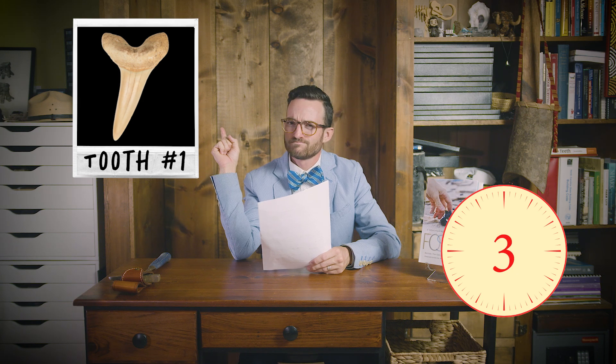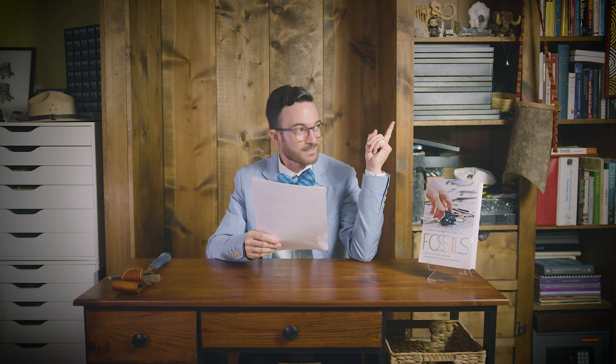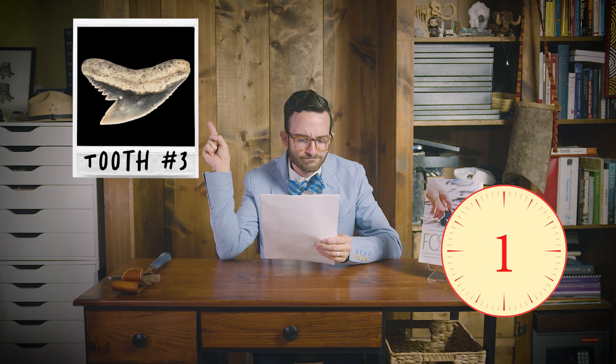Now, I hope you were paying attention — here comes our sharky quiz. Play along and see how many teeth you can identify before the timer runs out. All right, tooth number one — that's right, that one is a mako shark. All right, how about tooth number two? Yep, that one is from an extinct great white. It looks a lot like that mako shark. All right, tooth number three — yep, super easy one there. That is a tiger shark tooth.